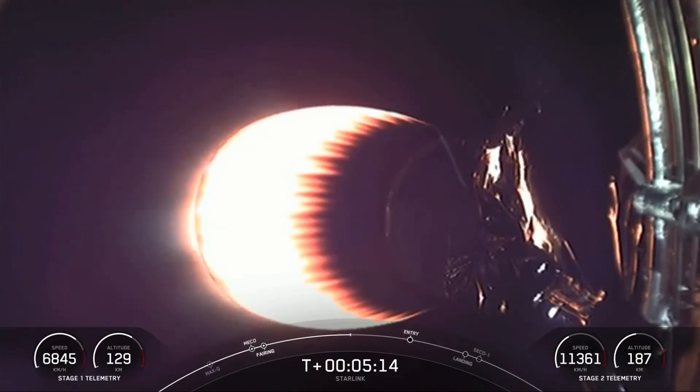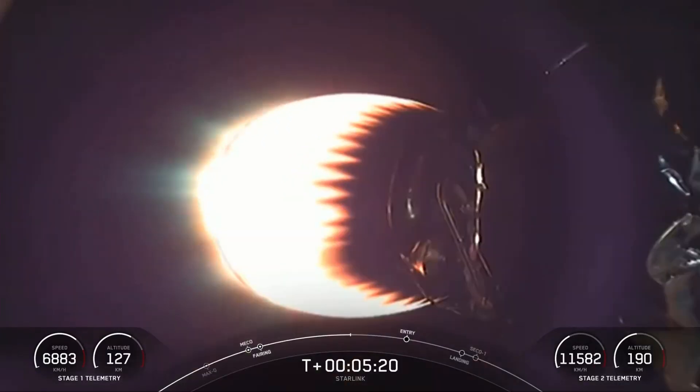Today, we are sending 52 Starlink satellites to LEO, or Low Earth Orbit. And as a reminder, this is our 55th overall Starlink mission and 21st Starlink mission just this year.